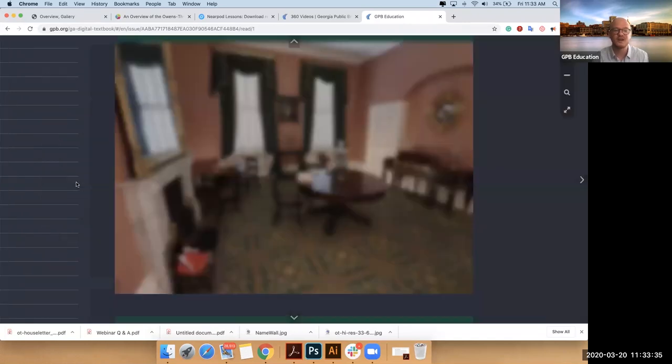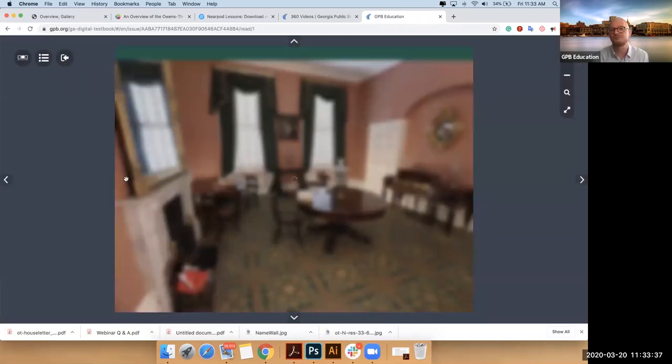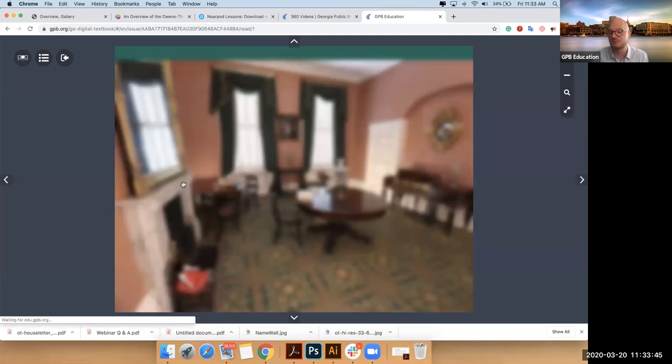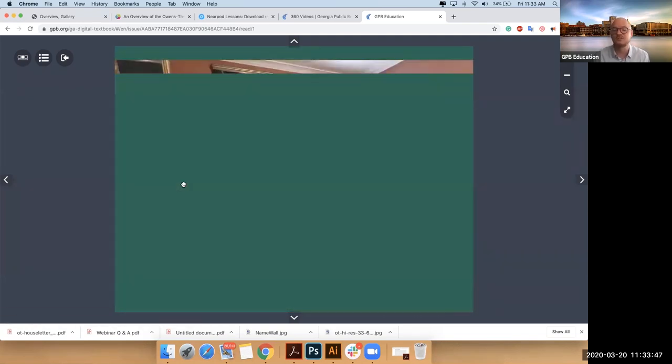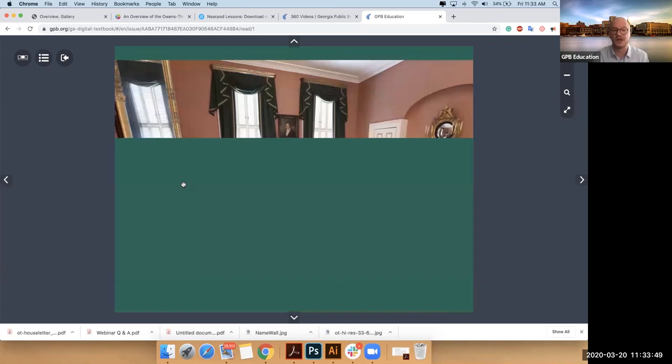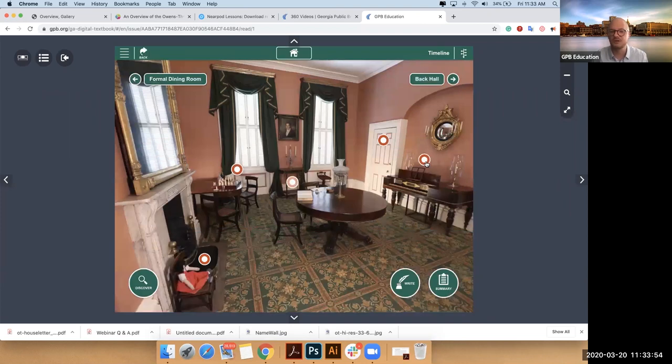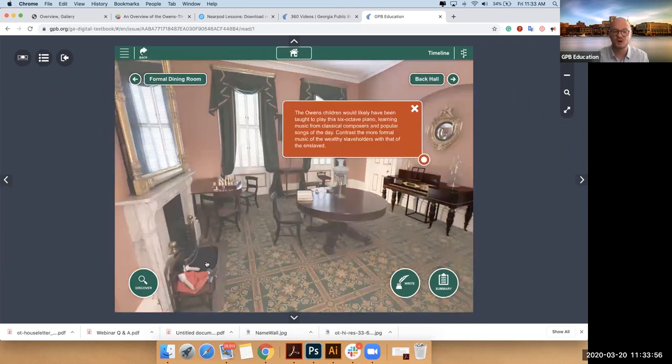But their family dining room would have been sort of like a den for the family. They also would have done education here. The children may have played here, and it's also attached to their butler's pantry where it's believed the enslaved butler would have slept. So you can see a piano from the period and a doll that was recreated from the period.